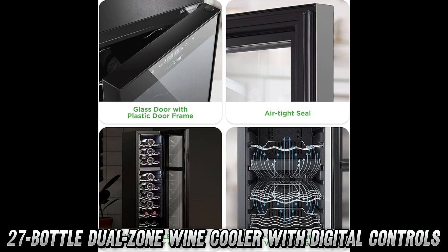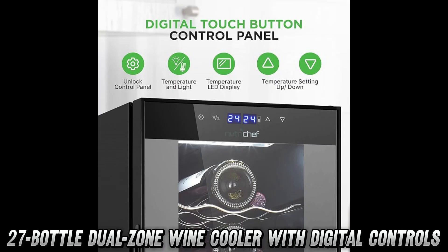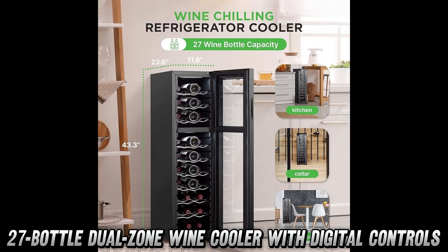How many bottles can it hold? I hear you wine enthusiasts cry. This beauty can house 27 bottles — that's enough for a party, a really long week, or just an average Tuesday for some of us. No judgment here.